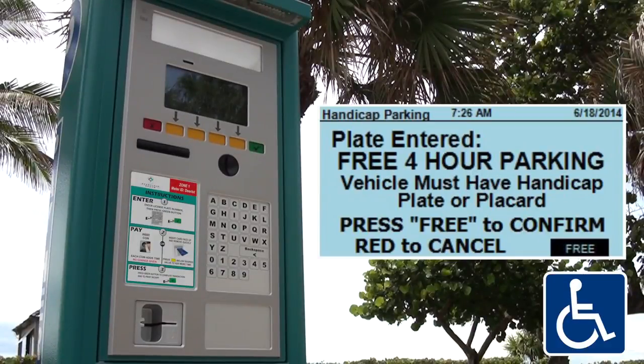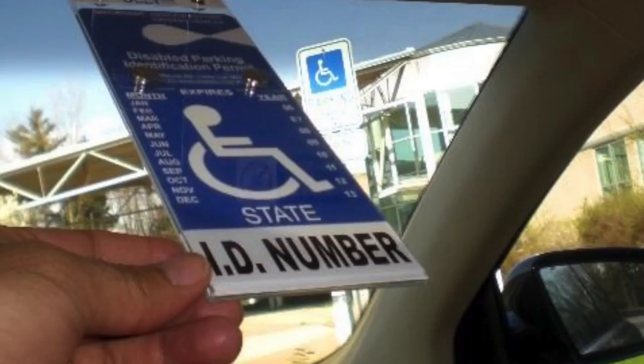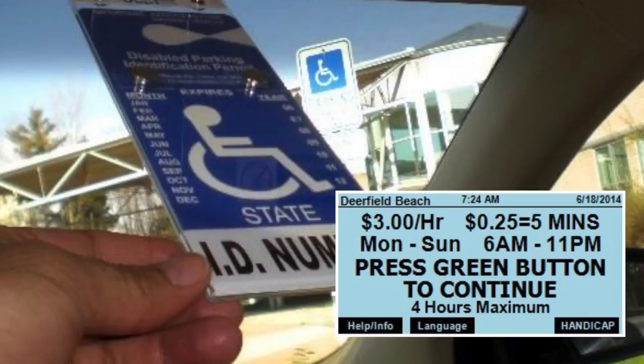Handicapped parking is available too, but on-street parking is the only parking available for free for up to four hours. Just make sure you display your handicap placard. Then all you have to do is register your plate at the kiosk and select the handicapped option.